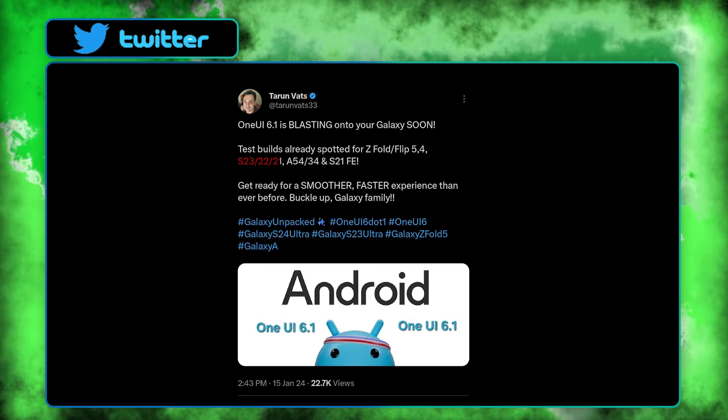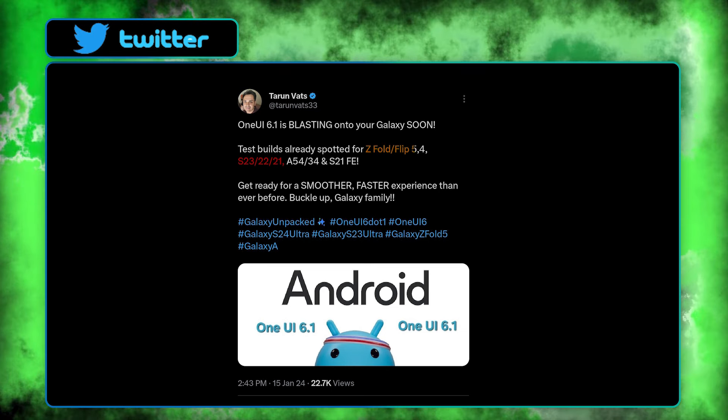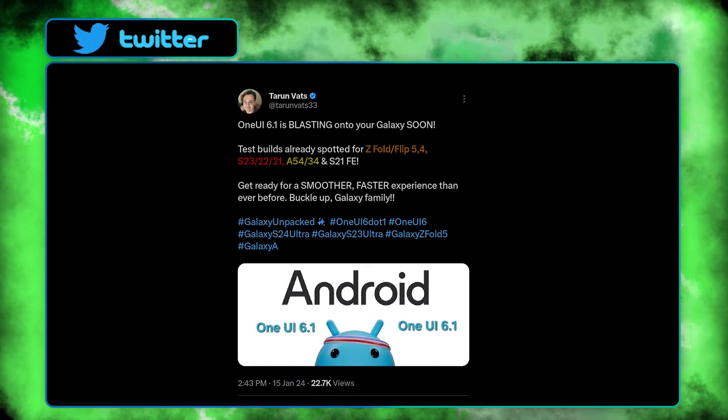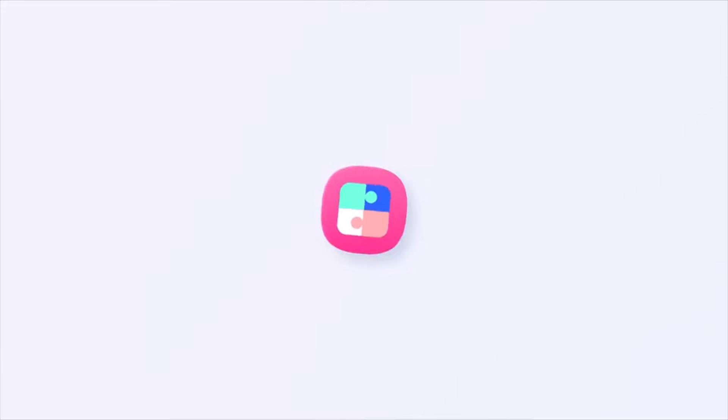The list includes the Galaxy S23, S22, and S21 series, the Z Fold 4 and 5, the Z Flip 4 and 5, the Galaxy A54, A34, and the Galaxy S21 FE. If any more devices are added to the update list, I'll let you know.